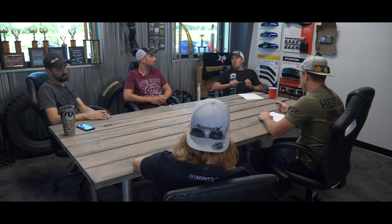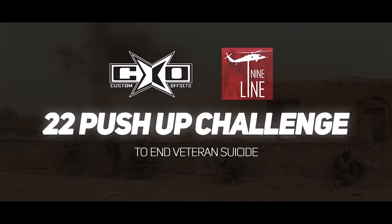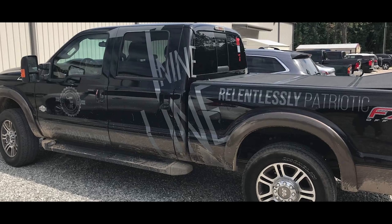As you guys know, we have been working and talking with Nine Line all month and last month to prep for the 22-a-day Motor Metal giveaway. Matt reached out from Nine Line, and they have a 2016 Ford F-250 that's not so sweet yet. They're wondering if there's any chance we will build it for them, and it's going to be their traveling show truck. I said, you're damn right we will.